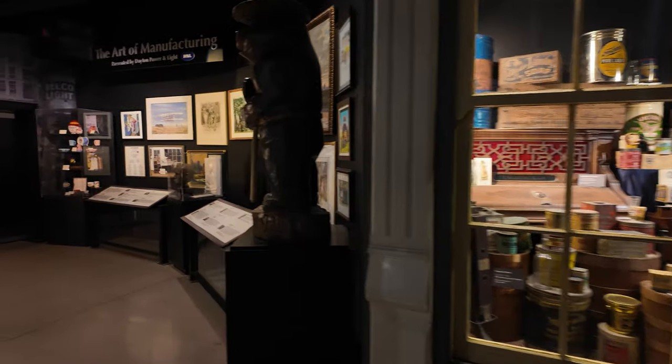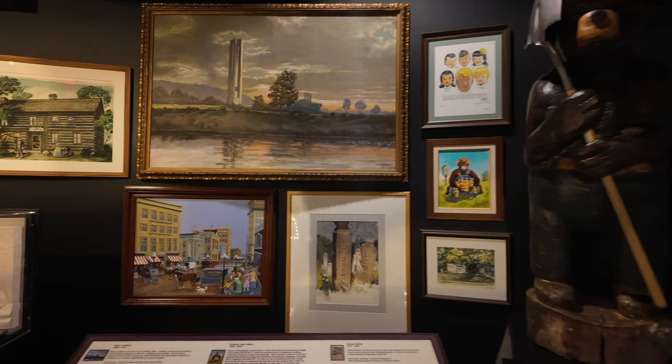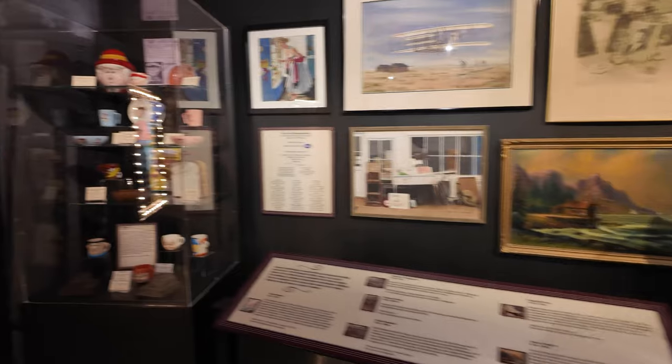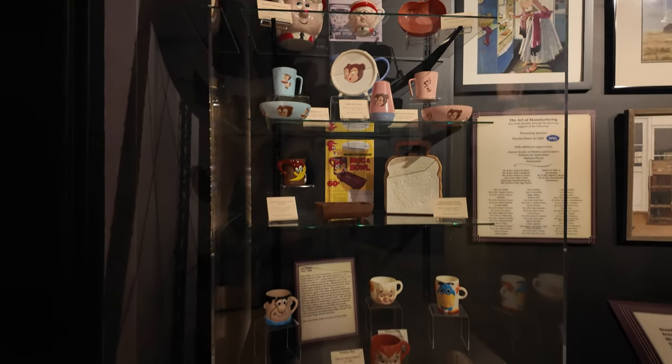I'm going to test out my low-light footage in here. There's a lot of other things to check out — here's a Smokey the Bear, a few different art pieces, some Keebler Elf stuff over here, Flintstones. I don't know if I said it in this video or another, but Dayton has some very interesting history — stuff you wouldn't think they're known for. A freaking cash register — how strange is that? But still pretty interesting.